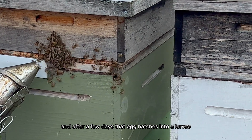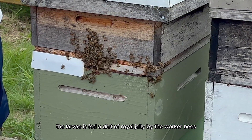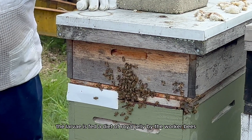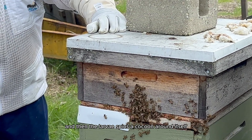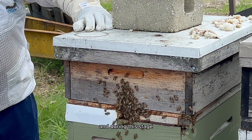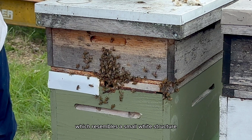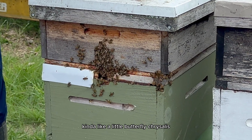After a few days, that egg hatches into a larvae. At this stage, the larvae is fed a diet of royal jelly by the worker bees. Then the larvae spins a cocoon around itself and undergoes metamorphosis inside the cell, transforming into a pupa — which resembles a small white structure, kind of like a butterfly chrysalis.